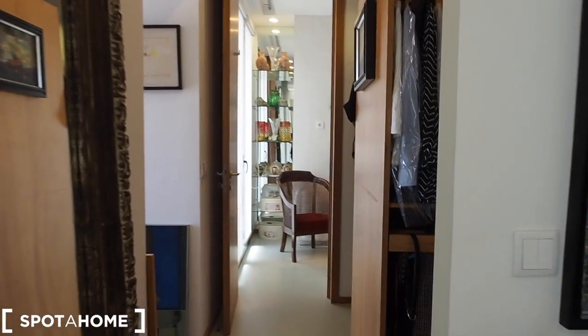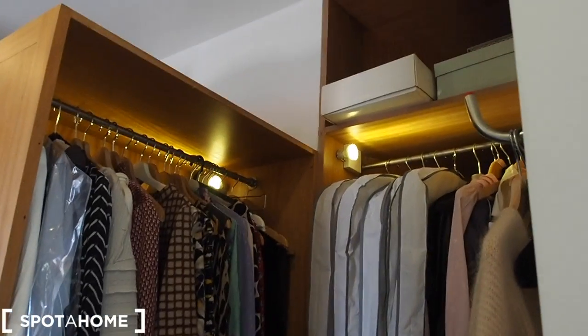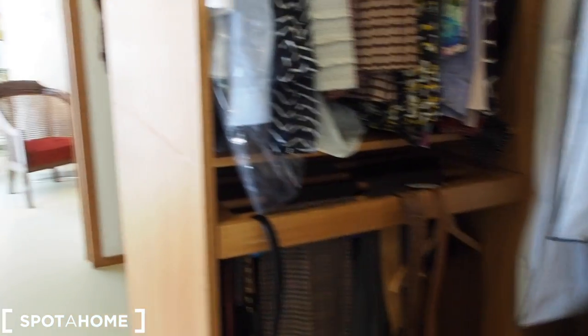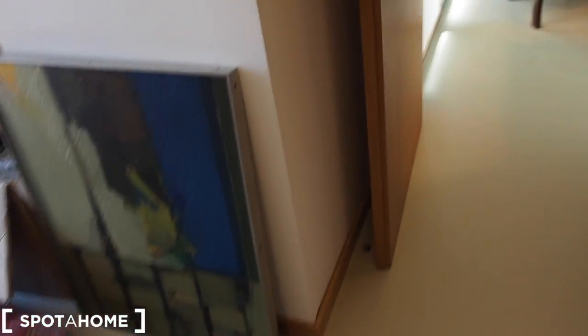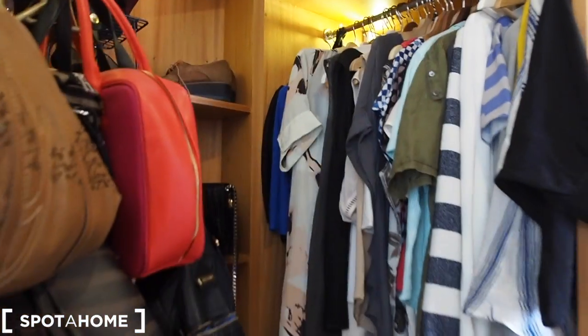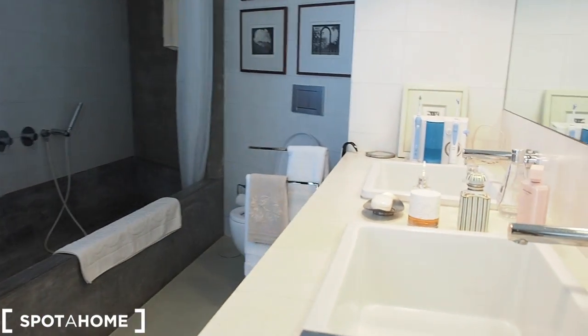The apartment comes equipped with everything. Some spaces will be empty in the future — right now they are occupied, but you'll have a walk-in wardrobe. This area will be closed as it won't be in use; it will be storage for things currently here. But basically you will have plenty of space to store your things. Right at the end of the corridor, we have bathroom number one.